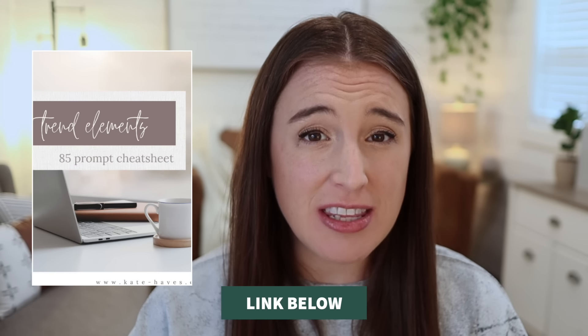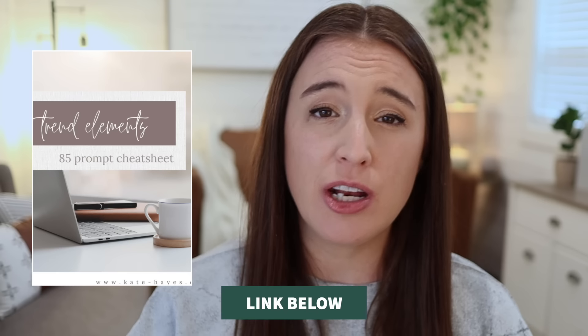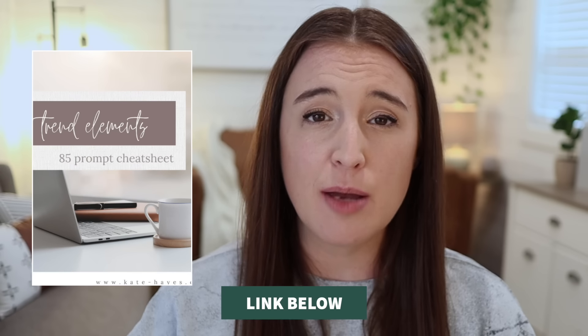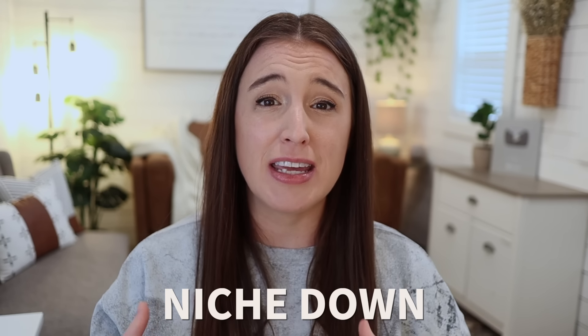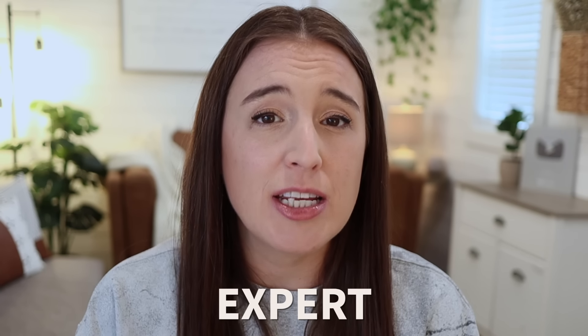I have a free trend elements cheat sheet linked below that gives you over 85 prompts for different types of trend and style elements you can incorporate into your products. You definitely want to niche down as much as possible, positioning yourself as the expert who specializes in one specific thing. This doesn't mean you can't branch out later, but the more you niche down and get clear on who your target customer is and who you're creating products for, the more professional and cohesive your shop page will look, and the more you'll appear as an expert in that field.